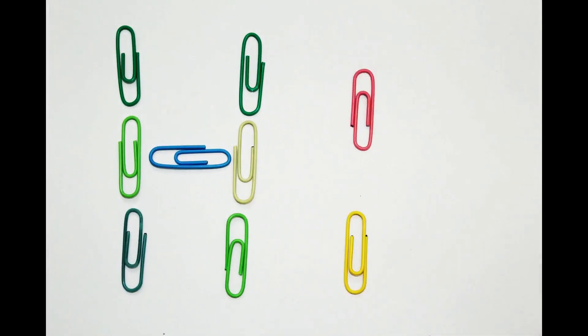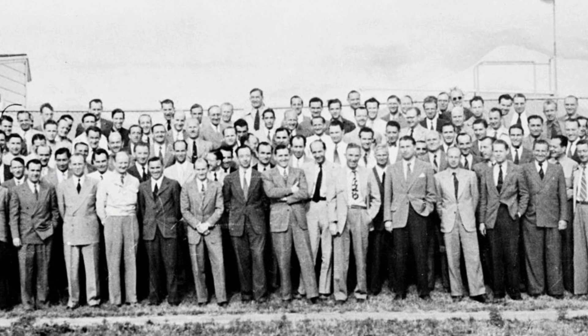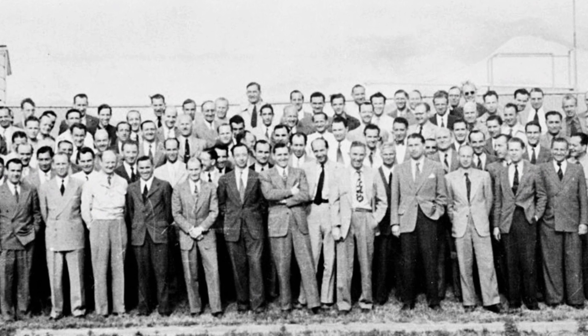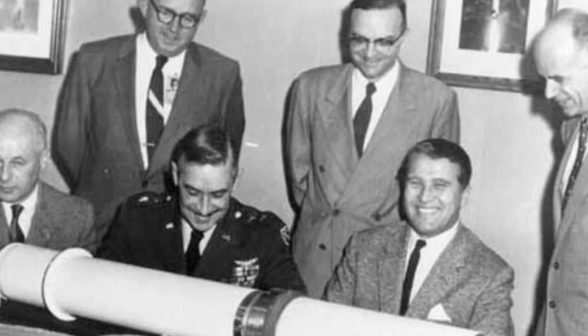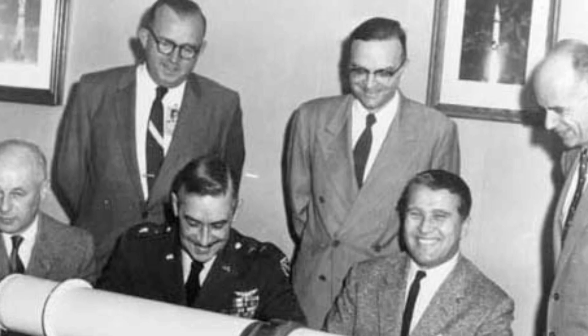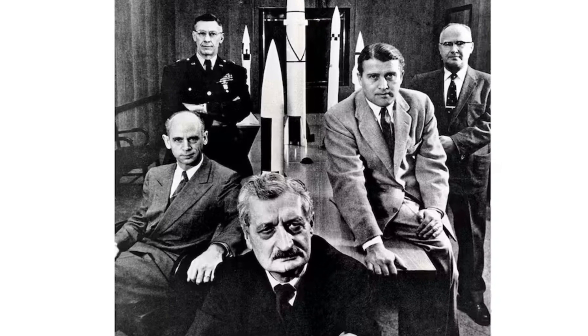Four: Operation Paperclip. Following World War II, the United States recruited German scientists, engineers, and technicians through Operation Paperclip. The name Paperclip suggests the idea of clipping the valuable intellectual assets to prevent them from falling into the wrong hands.